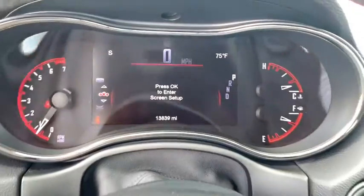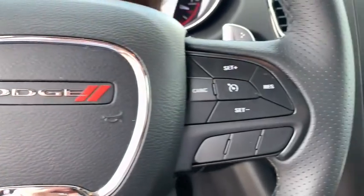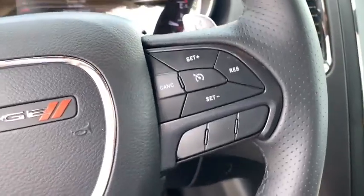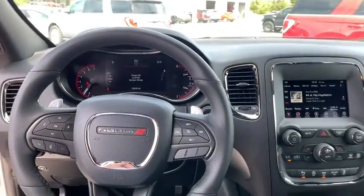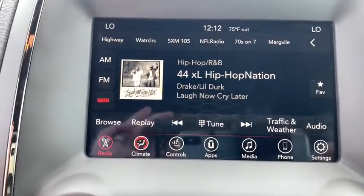Backup camera, keyless entry, traction control, stability control, steering wheel audio control, anti-lock braking system, leather-wrapped steering wheel, Bluetooth, power steering, adjustable steering wheel, four-wheel disc brakes, cruise control.